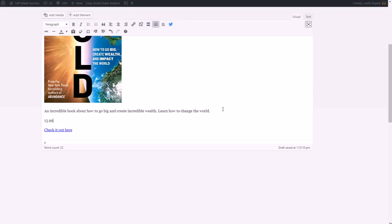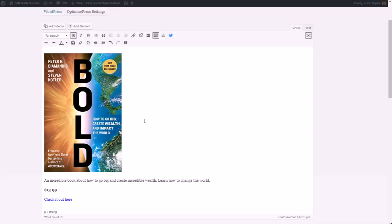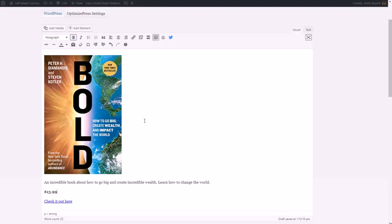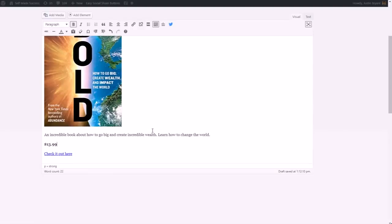Obviously you want to tell them the currency — so that would be U.S. dollars. You might bold it. And then make sure the link is very easily seen as well. Or you can insert a button — all you have to do is get the right plugin or the right theme and you can insert a button very easily. But that's getting a little fancy; you really don't even need to do that.